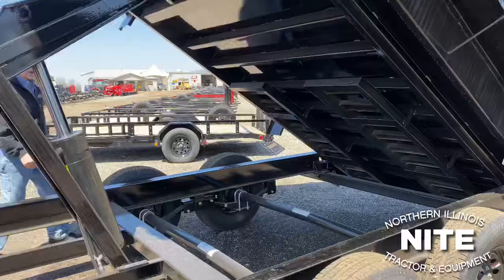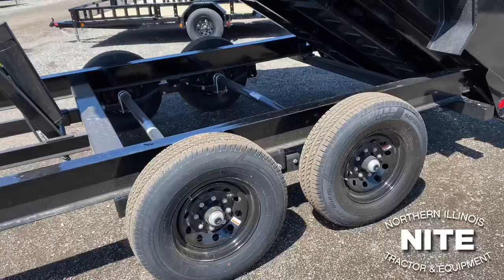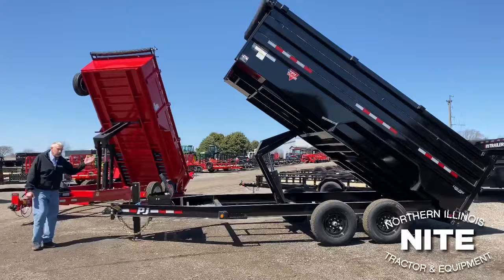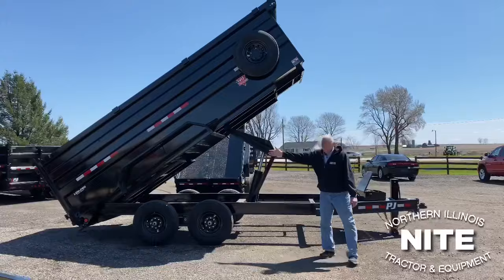Also on this trailer is a tire upgrade — we put 14-ply tires on it instead of the standard 10-ply tires. You can also see the sides of this trailer are 4 feet tall; there's still 10-gauge. The floors, by the way, are standard at 10-gauge, and 7-gauge would be an upgrade on the PJ model trailer like this. On this trailer we added a spare tire and rim — the mount is already standard, but we added the spare tire and rim. The back end of this trailer is like the original model with the combination split-spreader gate.